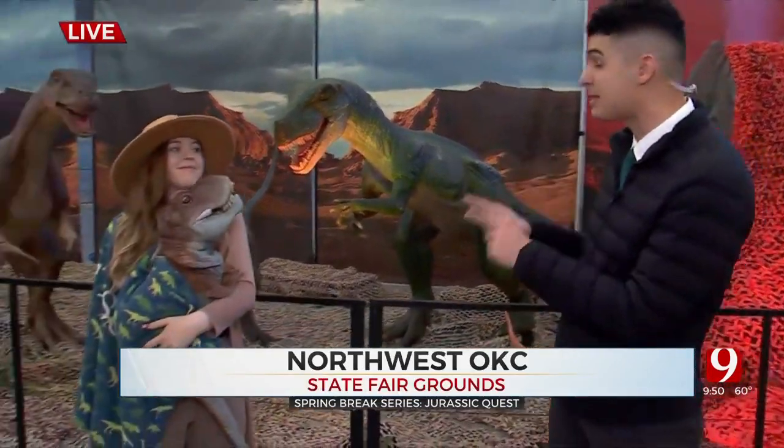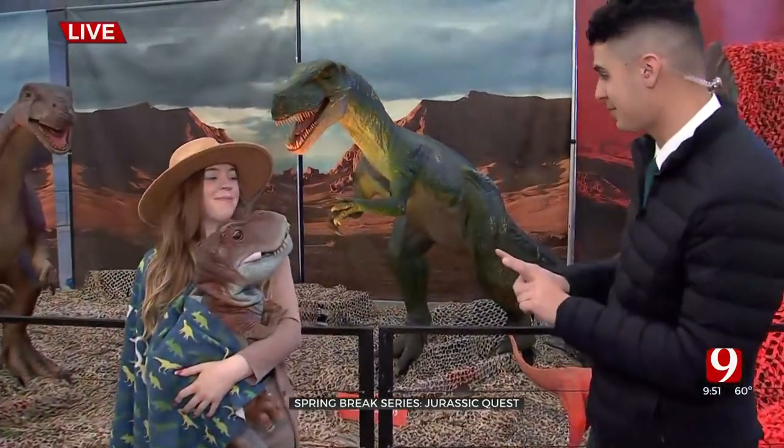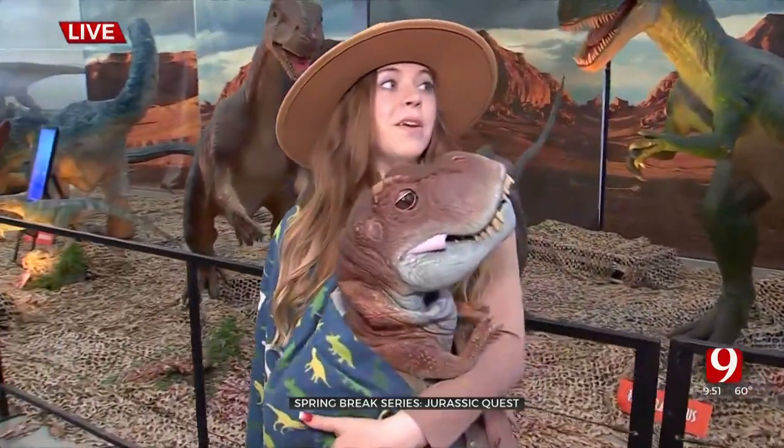Good morning! We've been having a great time looking at all the different dinos they have here at Jurassic Quest. Joining me now is Riley Smith, better known here as Roran Riley, and we have a special guest with us this time.